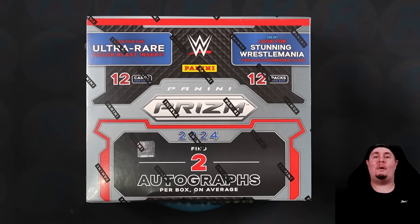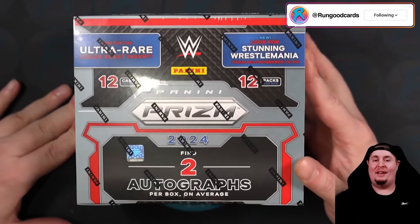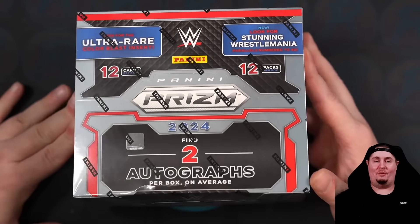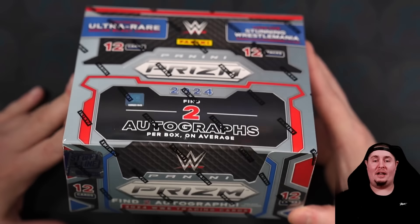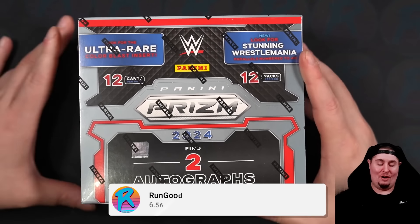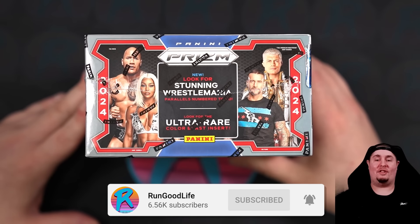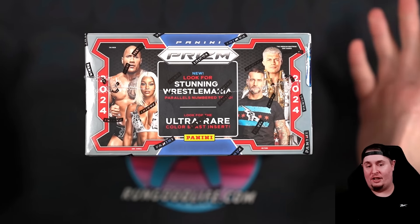What's going on wrestling fans? It is your boy RGL coming back to the Squared Circle for more. I am very, very excited for this one. Today we're ripping 2024 Prism first off the line, looking for those shimmer autographs which are new this year. Of course, we are looking for many new wrestlers on this checklist including the arrival of CM Punk and Jade Cargill.